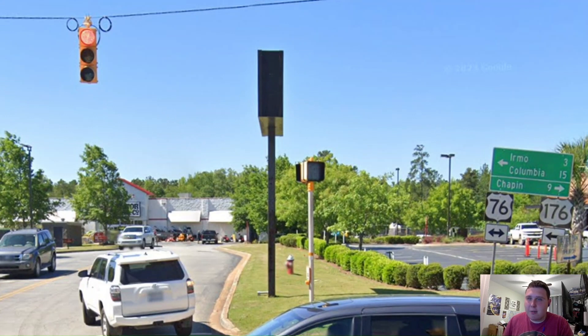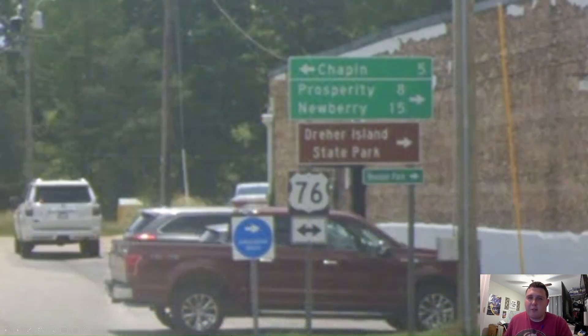Anyways, here we are splitting off from US Highway 176. US 76 is now signed for Chapman. Here in the town of Little Mountain, South Carolina, we're now signed for Prosperity and Newberry, which I think are good choices.